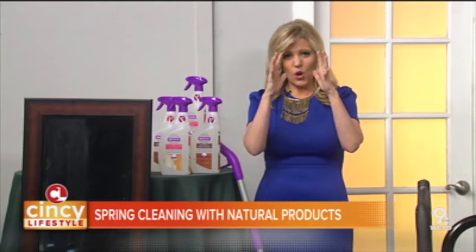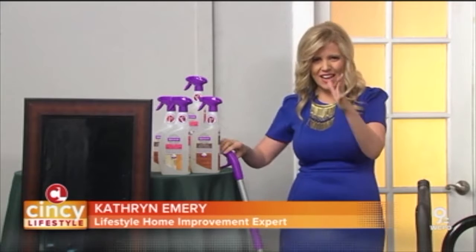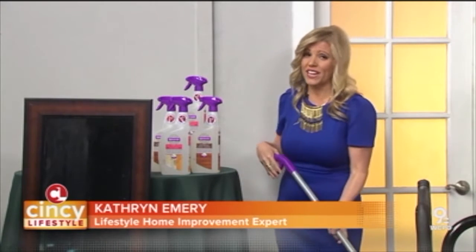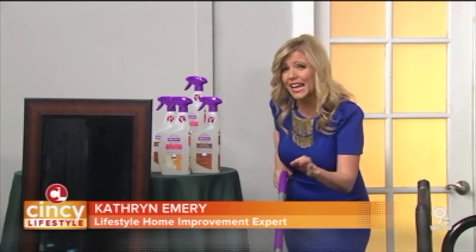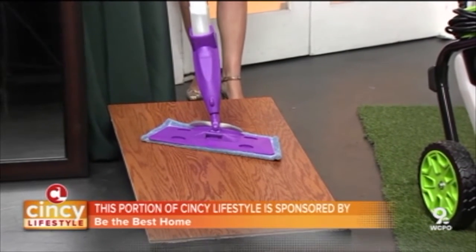Well, spring has sprung — time to start those cleaning and gardening projects around the house, and right now the hottest home trend is to go green. So let's start with what always gets the dirtiest in my house: the floors. I love this Rejuvenate Naturals line because it's a plant-based, eco-friendly formula that cleans multiple surfaces — stone,